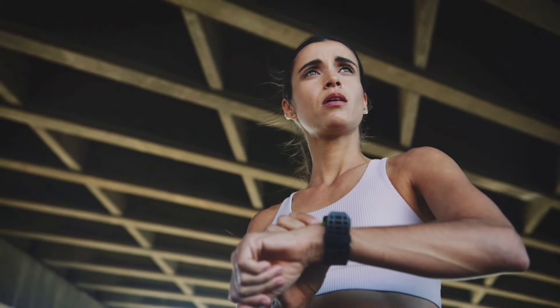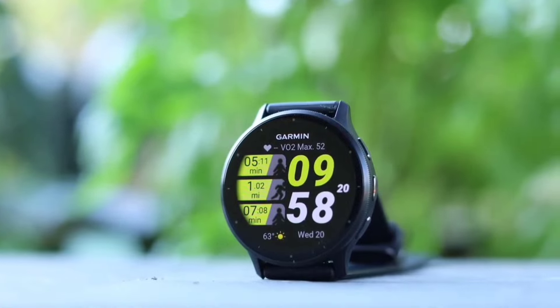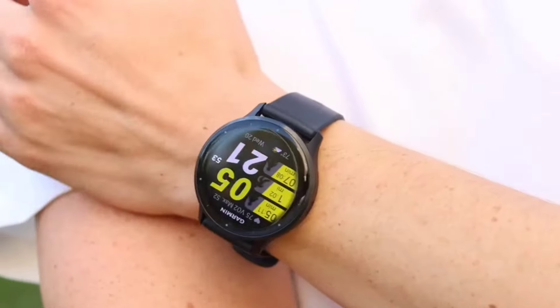In this video, we'll unveil the creme de la creme of fitness trackers, meticulously tested and vetted. From heart rate accuracy to battery life, we've got you covered.